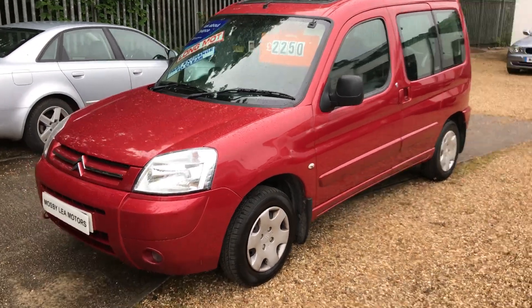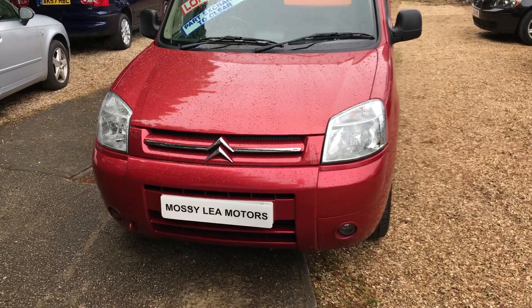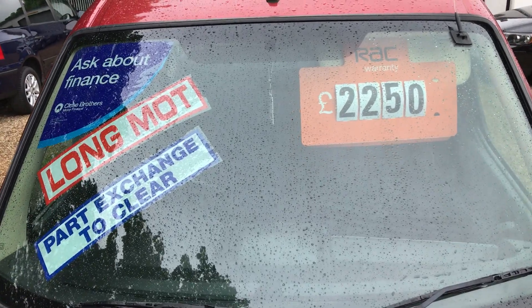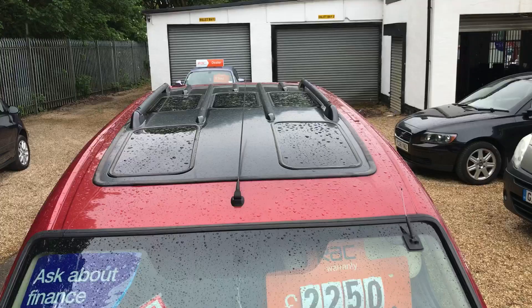Good afternoon, welcome to Marcellin Motors. Today we've got a 1.6 diesel Citroen Multispass Desire. It's a part exchange so it's just a car to clear, hence the price.